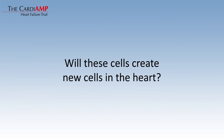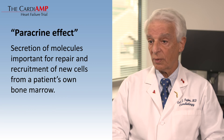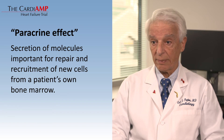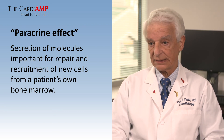We are not expecting these cells to create new cells in the heart. In fact, these cells create what we call a paracrine effect — in other words, they secrete molecules that are very important for repair and for recruitment of perhaps new cells from the patient's own bone marrow. This then helps repair the damaged heart, and this is what we are hoping to see.